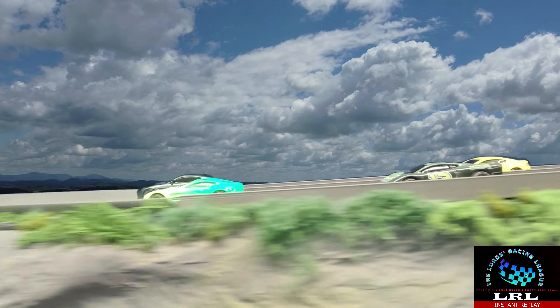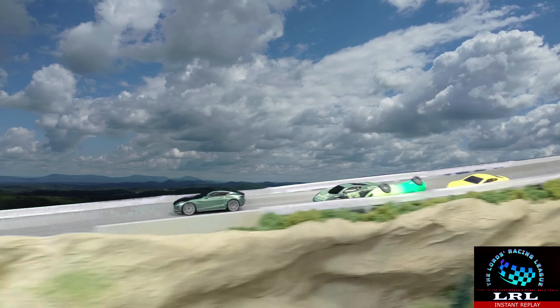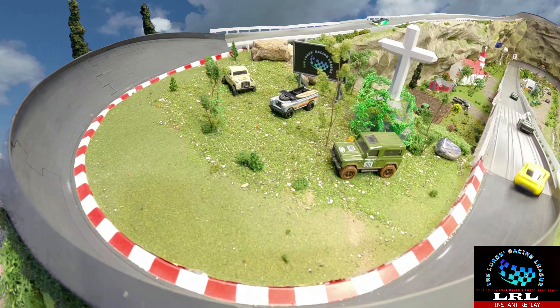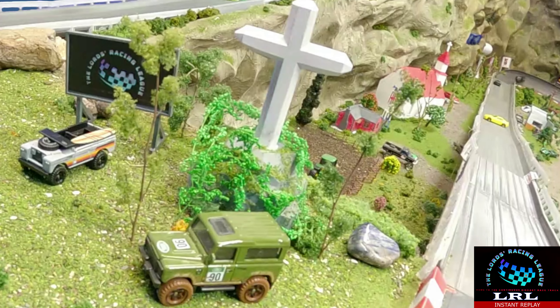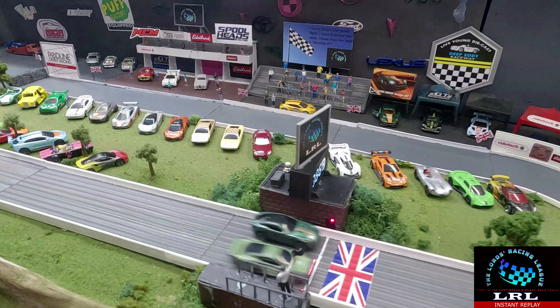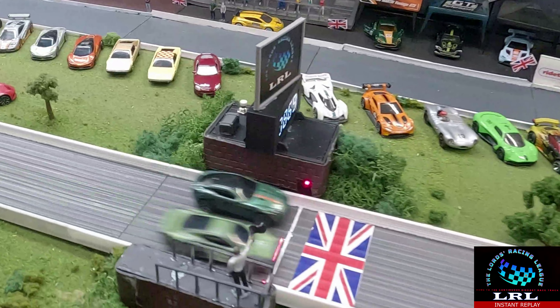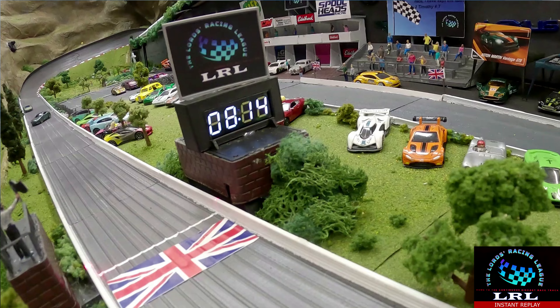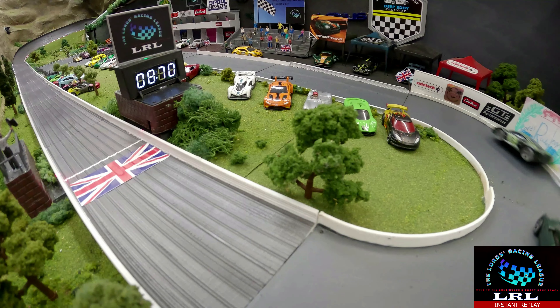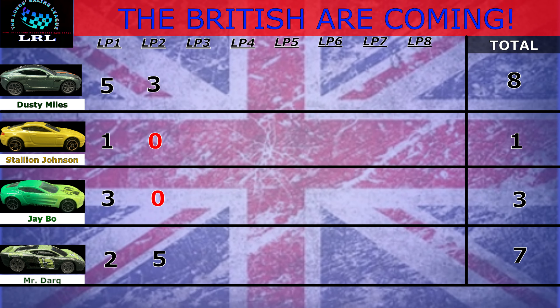So much for a clean start, but at least there was a photo finish. Looking at the replay — JBO drifted and popped up on the wall, and that pointy nose of the XJ220 got right up underneath the rear of his car and flipped it over. Stallion Johnson loses it coming down Magetto straight. Then coming to the line, Dusty Miles kicks it sideways left and right — and Mr. Dark just steals the win with that thin nose getting underneath. The laser really helps show who got it, but it was just by a little bit.